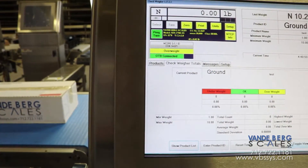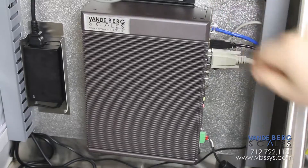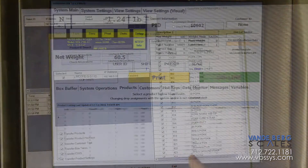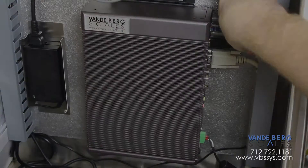All system functions are controlled by our scale data system controller. It contains a 17-inch touchscreen HMI and solid-state hard drive with an embedded Windows operating system. All weights, times, and other data is stored in an SQL database, which is stored locally but can be accessed via Ethernet.